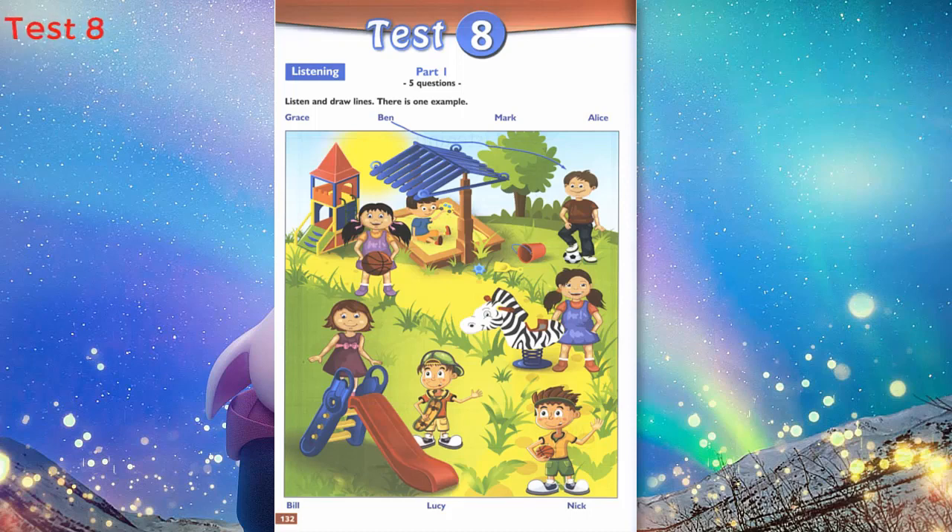Now you listen and draw lines. 1. Who's that girl? She's got long hair. Is her hair brown? No, her hair is black and she's holding a ball. That's Alice. She's nice. I like Alice.